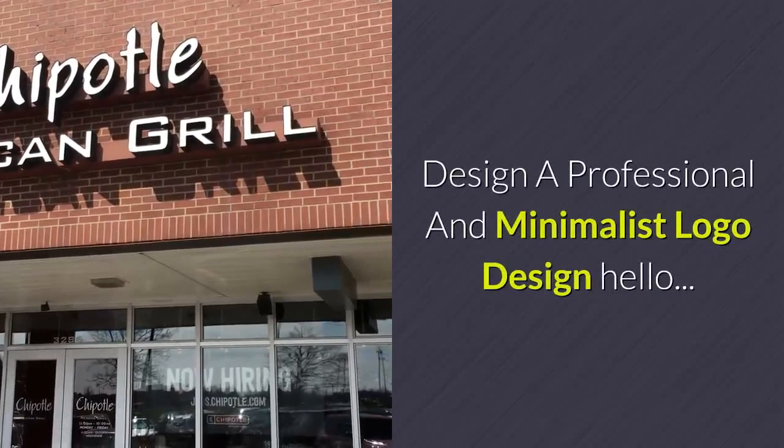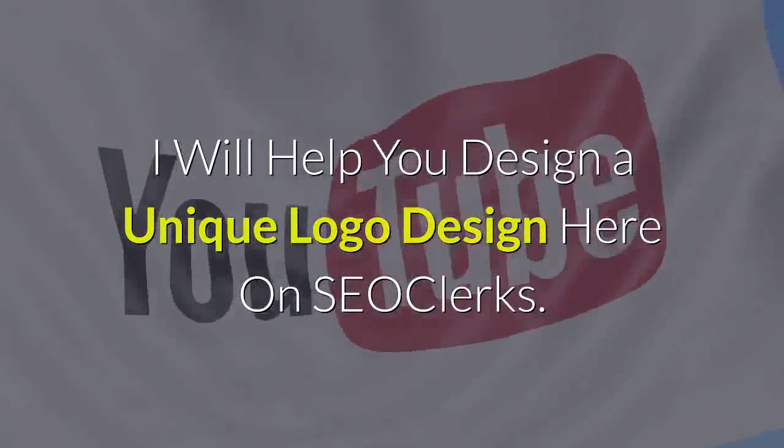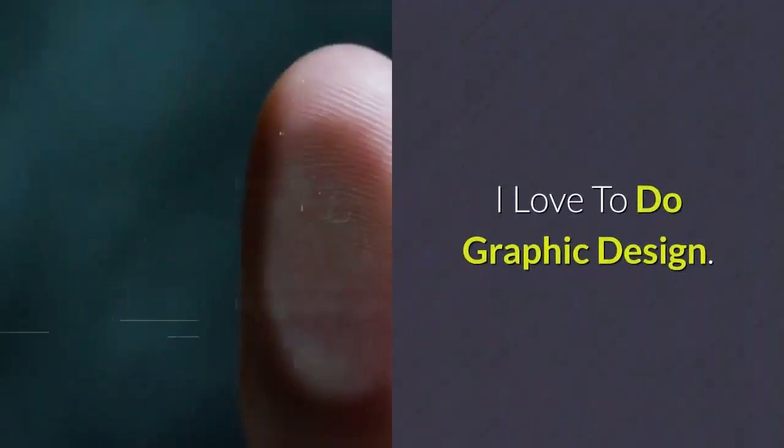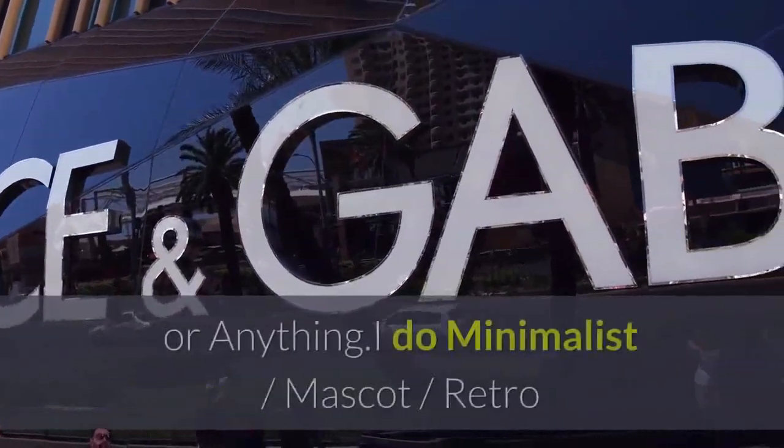Design a professional and minimalist logo design. Hello, I will help you design a unique logo design here on Seoclerks. I love to do graphic design and I have outstanding experience to create unique logo designs for your business or anything.